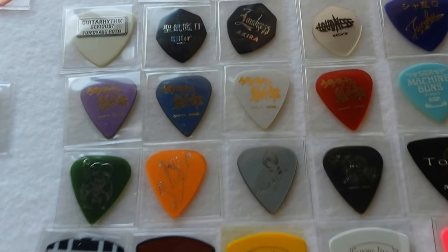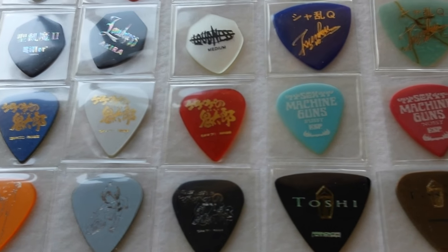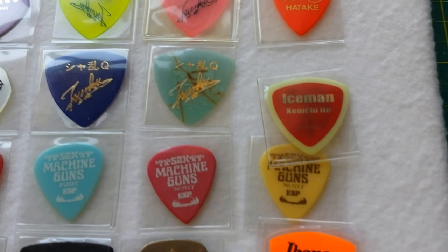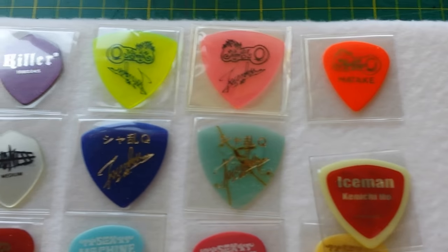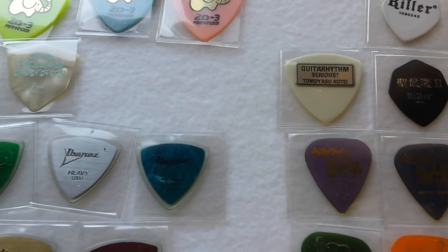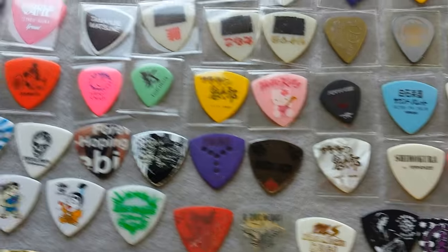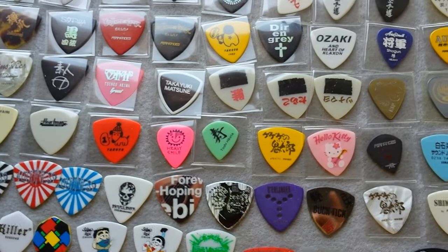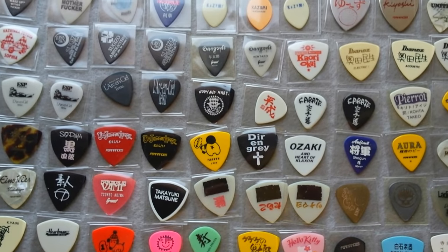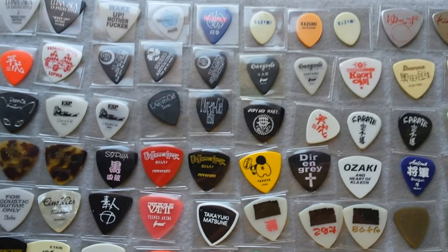I haven't mentioned a lot of these band names on here, and even in the description I don't have them. So if you want to know what they are, take a look at this video here and you'll see the names on the picks. One more last shot on the big group here. As I previously said, those in the plastic containers are for sure vintage Japanese picks. Thanks for joining me, folks. Take care.